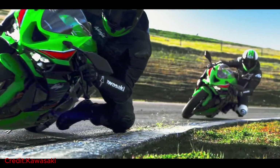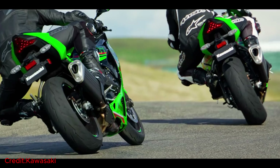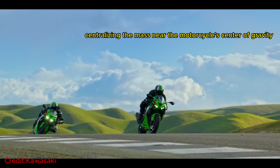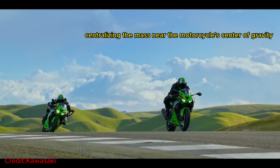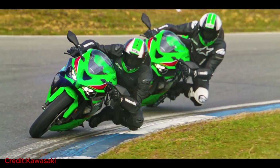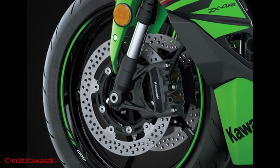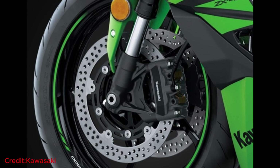Also, this type of suspension gives you several advantages, including centralizing the mass near the motorcycle's center of gravity, which improves the handling of the bike. Positioning the shock away from the exhaust's heat allows the suspension oil and gas pressure to remain undisturbed, ensuring consistent performance even under the most demanding conditions.